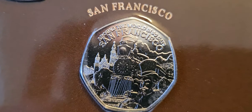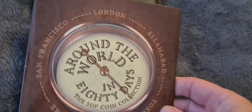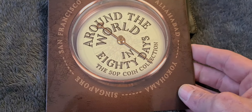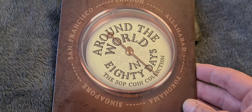And then the final one we have is San Francisco. So this is the plain coloured set. They did release a set as well which had a different sort of style of colouring on it compared to the normal 50p's, but I decided not to get that set this time — just went for the plain non-coloured ones.